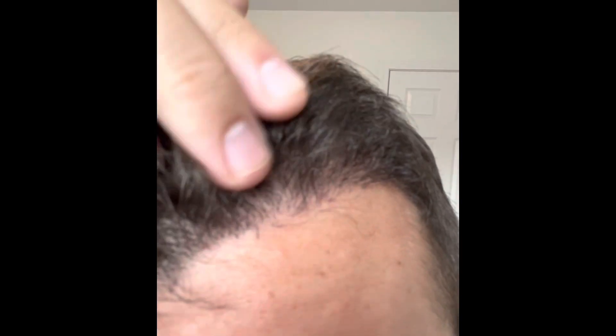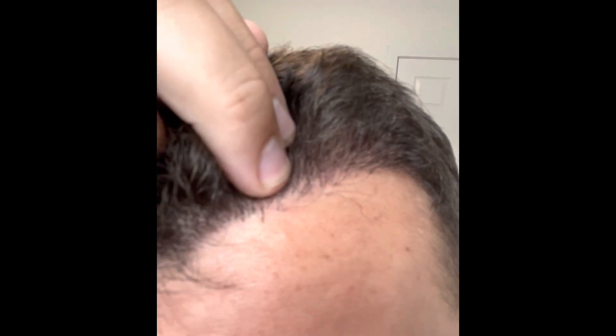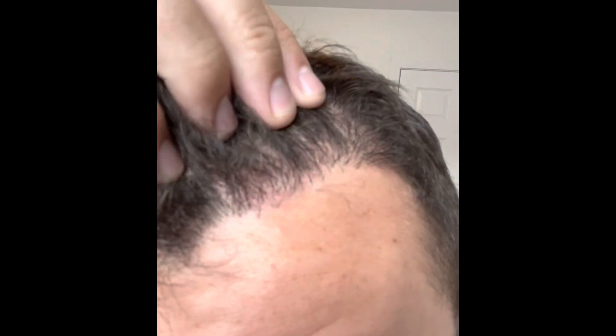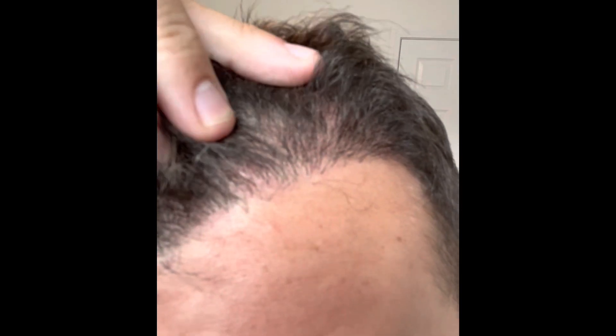I can actually see it when I get up close and personal. I'm going to try and show you guys the best that I can. See this little hair right here is just starting to poke through the scalp, and when you comb through and look at it really up close there's a ton of those — probably a hundred of them that are just now starting to push through the scalp.